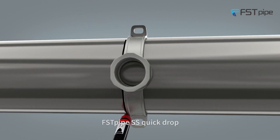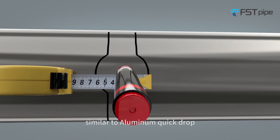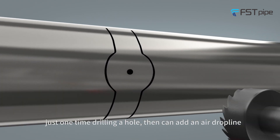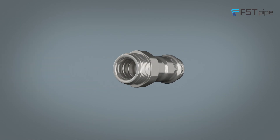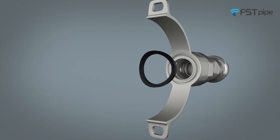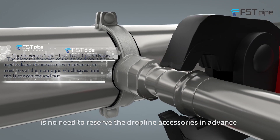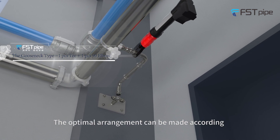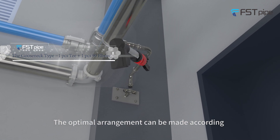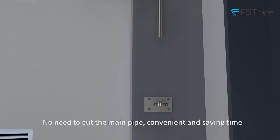First Pod stainless steel quick-draw, similar to aluminum quick-draw — just one-time drilling a hole, then you can add an air drop line. The biggest advantage of the quick-draw is no need to reserve drop-line accessories in advance. The optimal arrangement can be made according to the placement of the equipment, with no need to cut the main pipe.